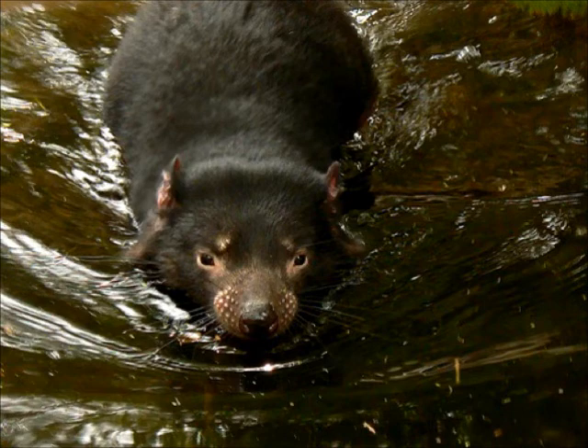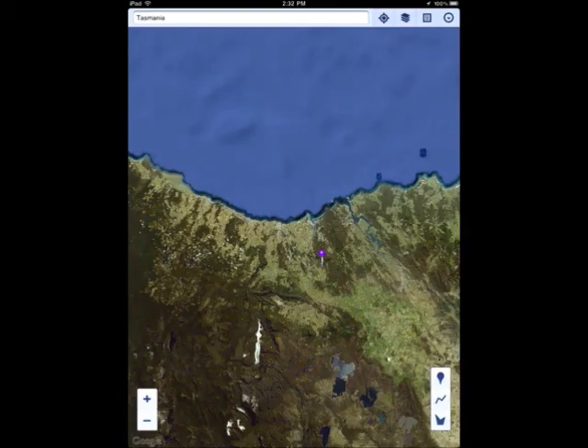An unusual thing about my animal is that when confronted, my animal yawns as if not bothered by the threat. I hope you enjoy learning about the Tasmanian Devil.